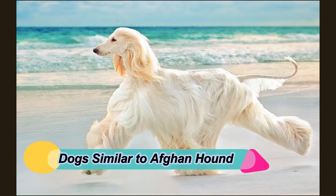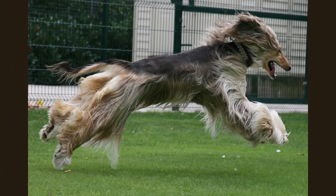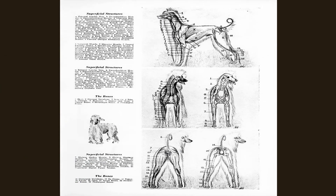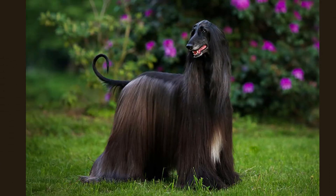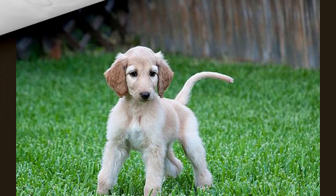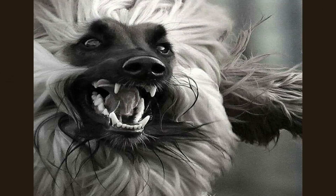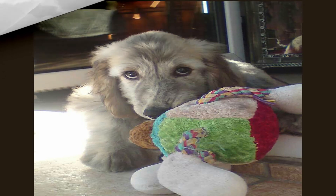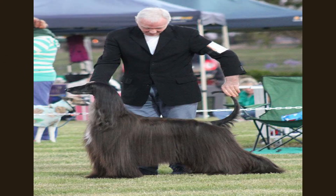Dogs similar to the Afghan Hound: Some pet owners may want an alternative breed. Number 1 — Basenji: These dogs were also originally bred for hunting purposes. They are energetic and affectionate and are often known as barkless dogs. Number 2 — Bloodhound: These dogs originated in France and were used for hunting purposes. They are now also used for tracking people. Number 3 — Greyhound: These dogs are known to be the fastest dog breed. They are racers and make sweet and calm pets, especially when they are older.